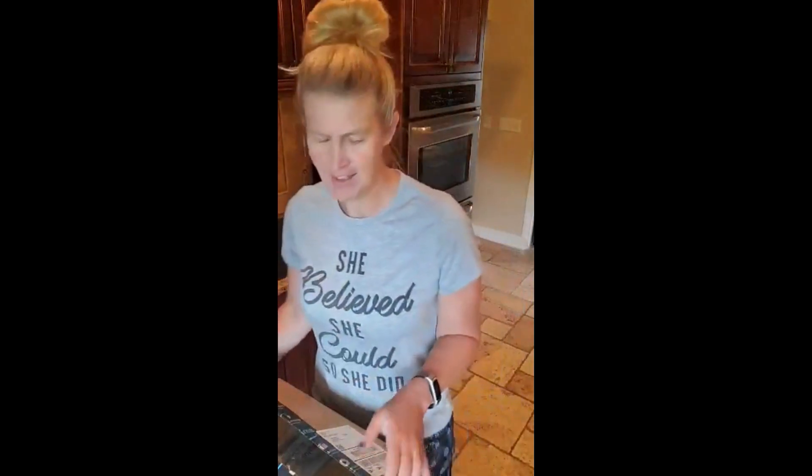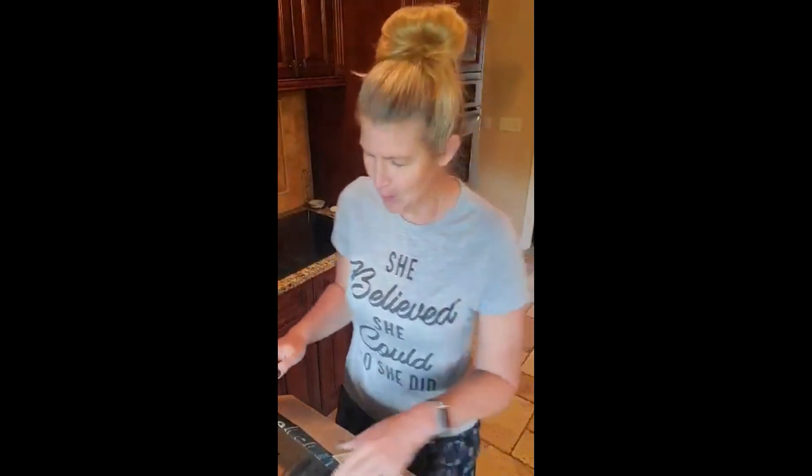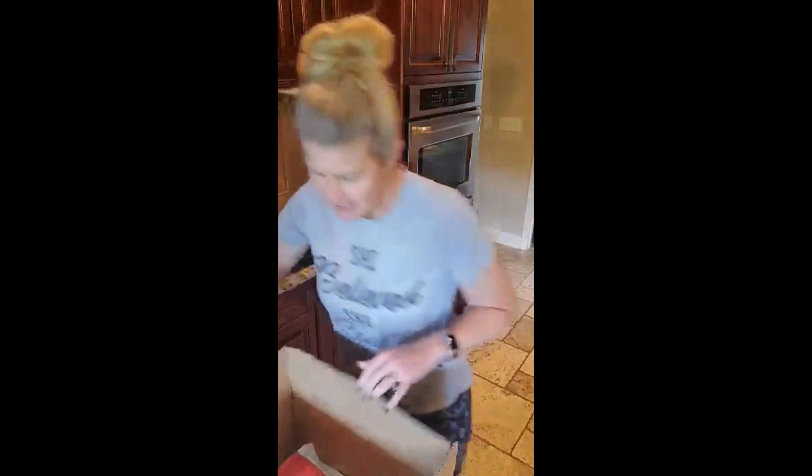I'm drinking a little Keto Up this afternoon — my instant ketosis in a can — to give me all the energy after what was a crazy morning. We've got a big old box with two things, so we're gonna keep this short and sweet. Two things!